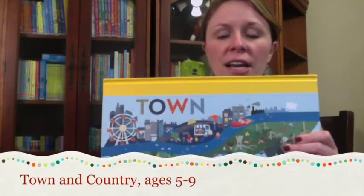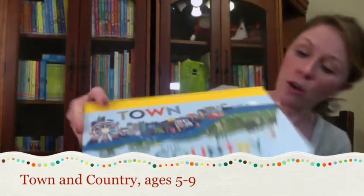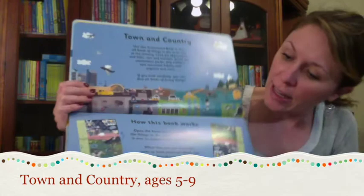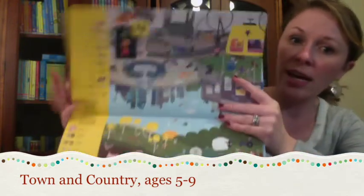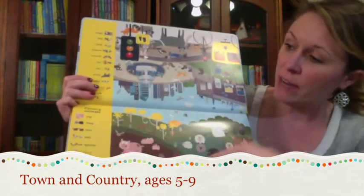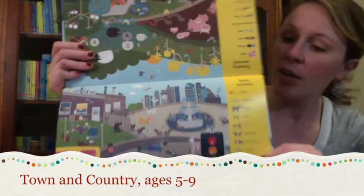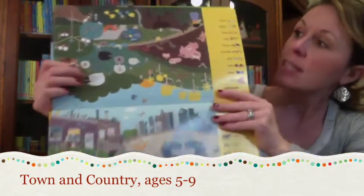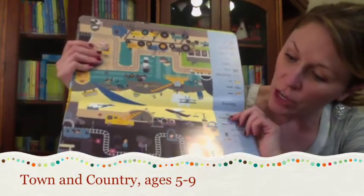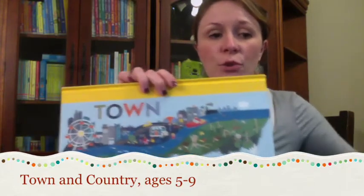Town and Country — another really unique book from Usborne. This is a turnaround book. The reader opens the book, which explains how it works, and on the first page they do a seek-and-find of the country, then flip it over for a seek-and-find of the town. They can talk about the differences they see between the country and the town — a really fun, unique way for kids to learn about differences. I recommend this for ages five through nine.